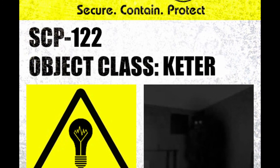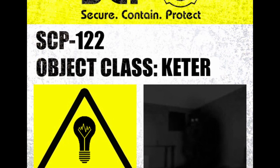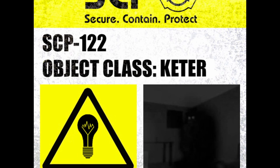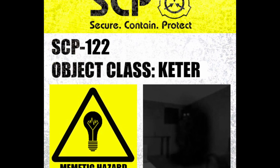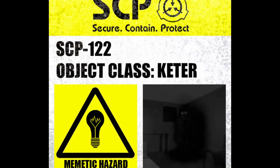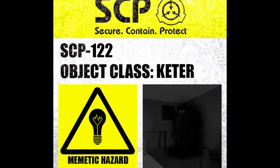Special Containment Procedures. SCP-122 is to be stored in a standard containment chamber containing a single electrical outlet. No personnel dormitories are to be constructed within 500 meters of the containment area. At no time should SCP-122 enter an unpowered state. Several redundant power systems are to be maintained and inspected regularly.